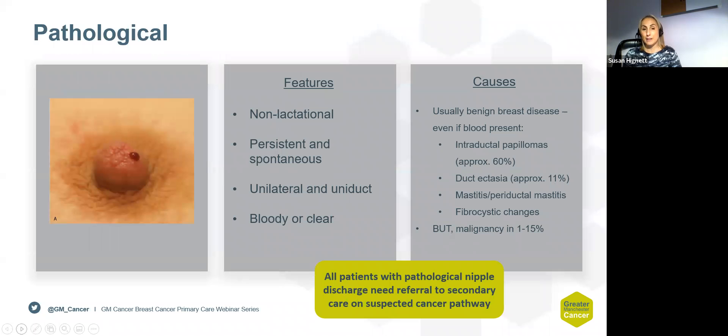The pathological group are the patients we do want referring through to secondary care. These tend to have spontaneous nipple discharge, usually unilateral, non-lactational, and it can be blood-stained or dark in colour. It can be associated with ductectasia or periductal mastitis, but the majority may be caused by an intraductal papilloma — a small wart within one of the ducts — or a small minority may have an underlying malignancy. These patients require triple assessment and may need a total duct excision for both diagnostic and treatment purposes.